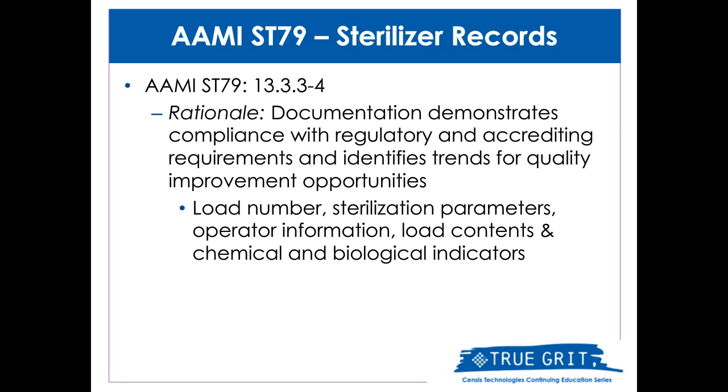Why does AME make the recommendation for the use of an electronic tracking system? The rationale is the ability to demonstrate compliance and identify trends for quality improvement — it's all about patient safety. For each sterilization load, the following information should be recorded: the load number; the specific content of the load or lot, including the quantity, the department, and a specific description of the items such as towel packs or instrument set names; the exposure time and temperature if not on the sterilization recording chart; operator identification; the results of biological testing and Bowie-Dick testing if applicable; the response of chemical indicator placed in the PCD if applicable; and any reports of inconclusive or non-responsive CIs found later in the process.